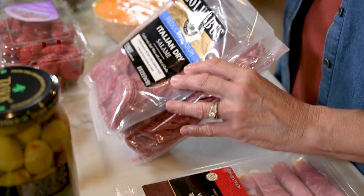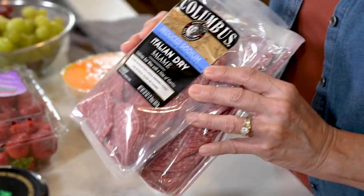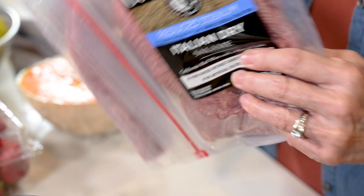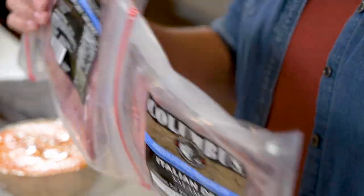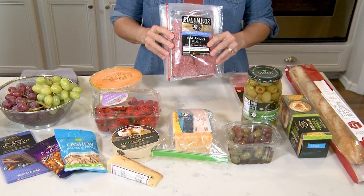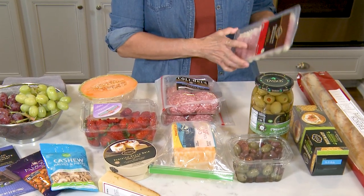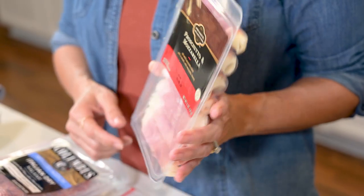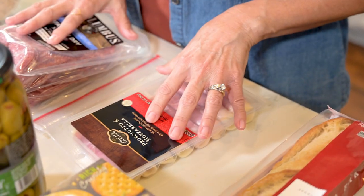I'll start with the meats and I've got some Italian dry salami that I get at Costco — this lasts us a really long time. It comes in packages of two, so I'll put one in the freezer and keep the other in the fridge. This is one of our favorite things to snack on. I also have some prosciutto and mozzarella that I found at the grocery store — it was on sale, another good deal. But for meats, this is all I've got.